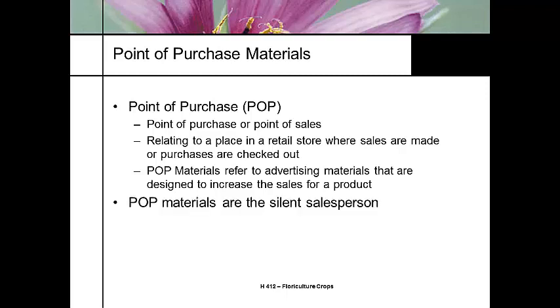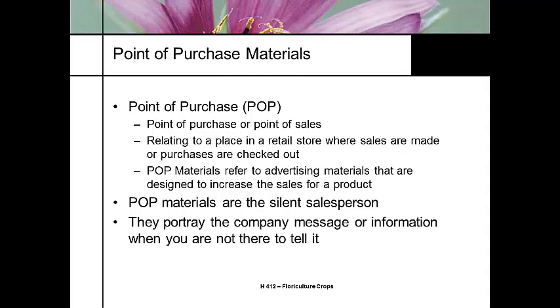Some people think of point-of-purchase or point-of-sales marketing campaigns as the silent salesman. The goal is to portray a product image without having a salesperson there hounding you to buy that product. We've all been to grocery stores where either salespeople are following us around encouraging us to buy something, or we can't find a salesperson at all.